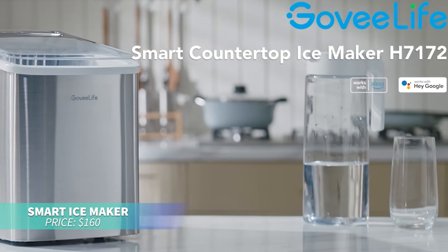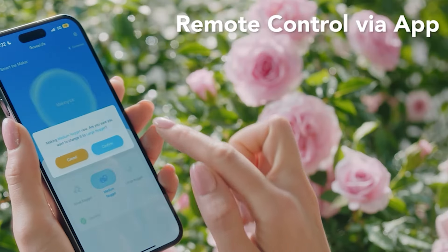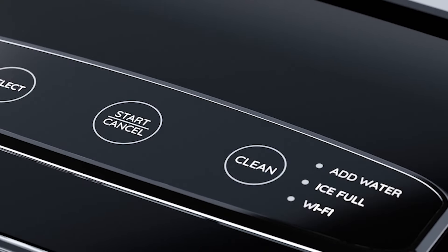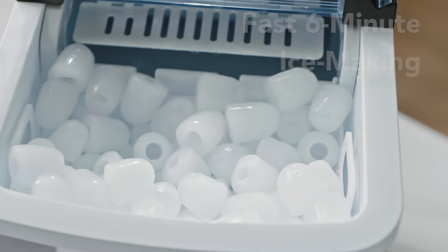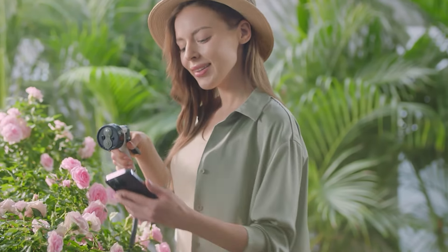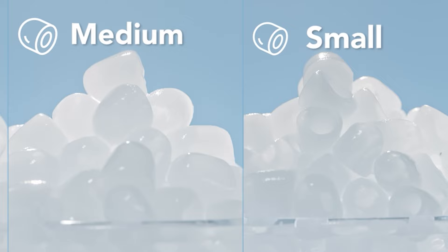This portable ice maker is perfect for producing bullet-shaped ice in minutes, creating up to 26 pounds of ice per day. With self-cleaning and three ice sizes, it's convenient and efficient. Control it remotely via app or voice commands, and enjoy features like a full-basket alert and energy-saving operation.